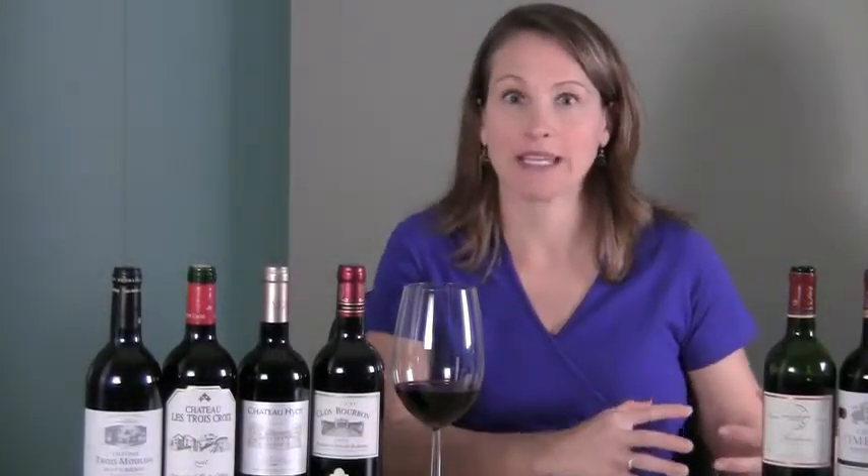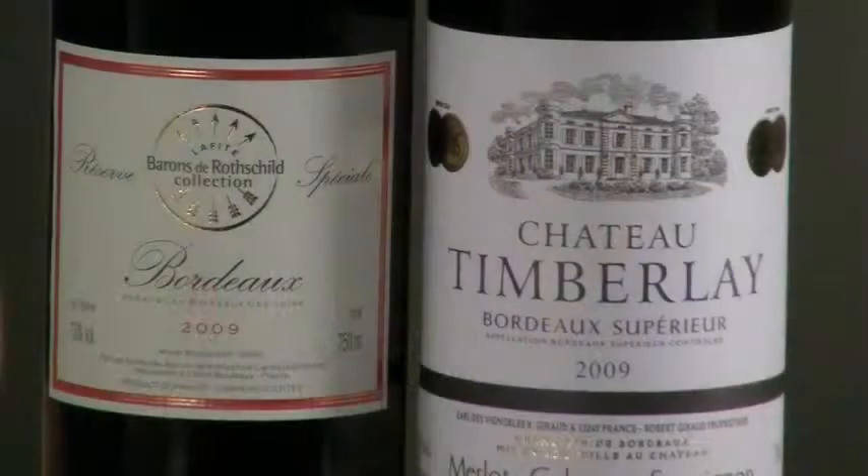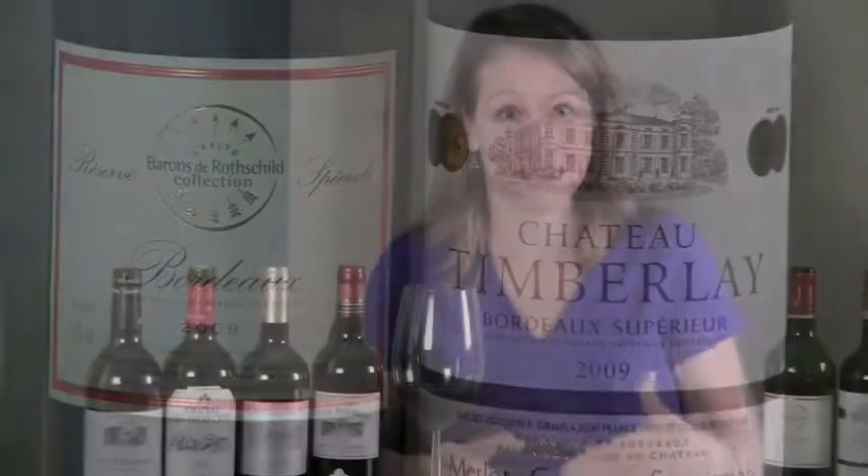In helping you find a wonderful affordable Bordeaux, here are a few tips. First, go with a good or even better a great vintage. Vintage variation is strong in Bordeaux — every vintage is a little bit different. So when you're looking for a great affordable Bordeaux, finding that inexpensive wine in a good or great vintage is going to help you find an incredible value. Luckily, Bordeaux has had a string of great vintages in 2008, 2009, and 2010.